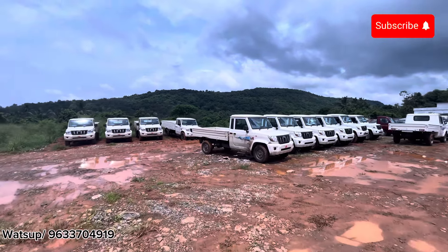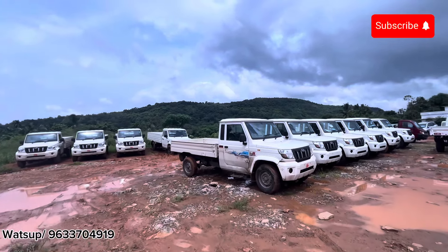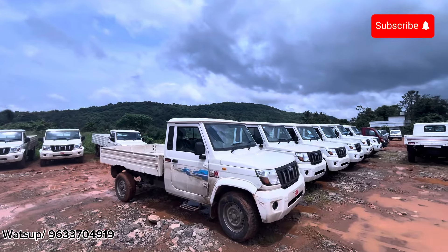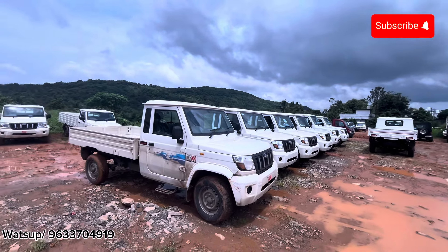Hi, we are here at Mahindra in the yard. This is the Mahindra pickup segment — the Bolero Max pickup and the Bolero pickup are in the yard.